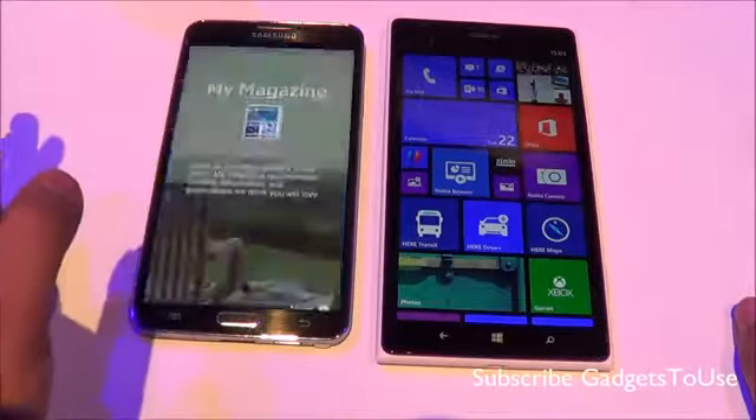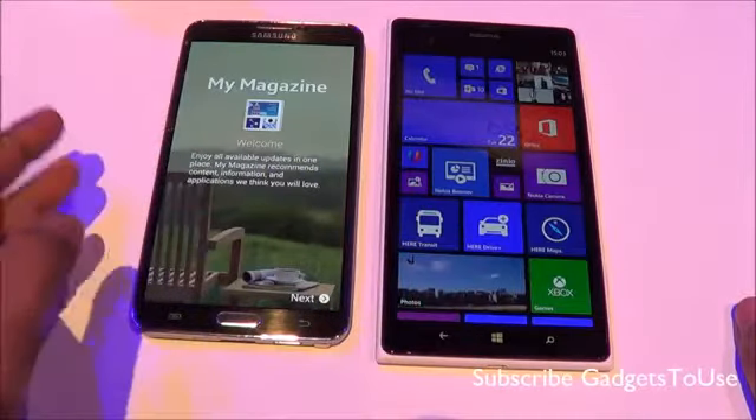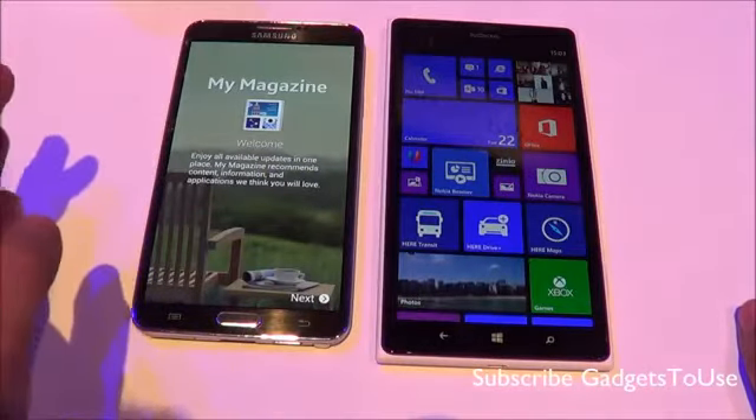We will do a detailed comparison later once we get the Lumia 1520 in for a full review, as we already have the Note 3. So a detailed comparison will be coming soon.